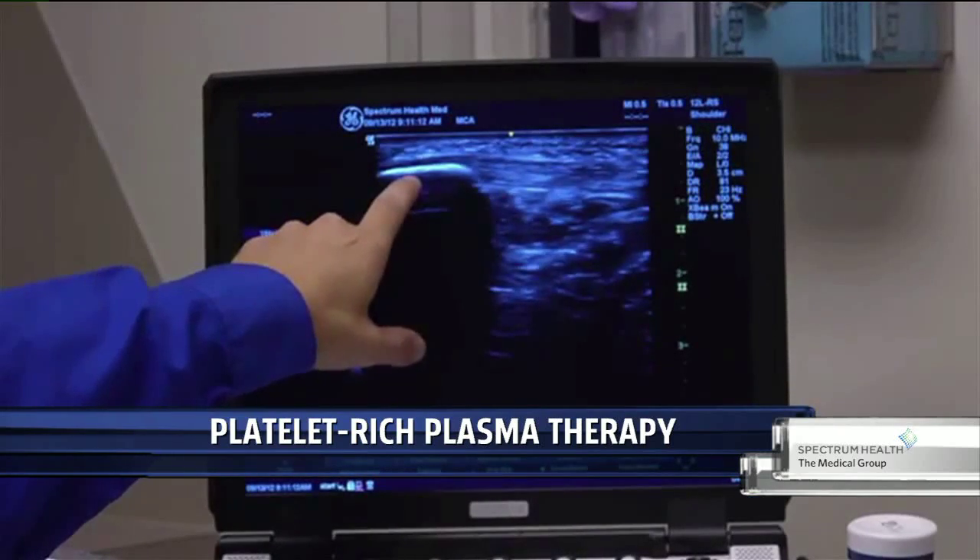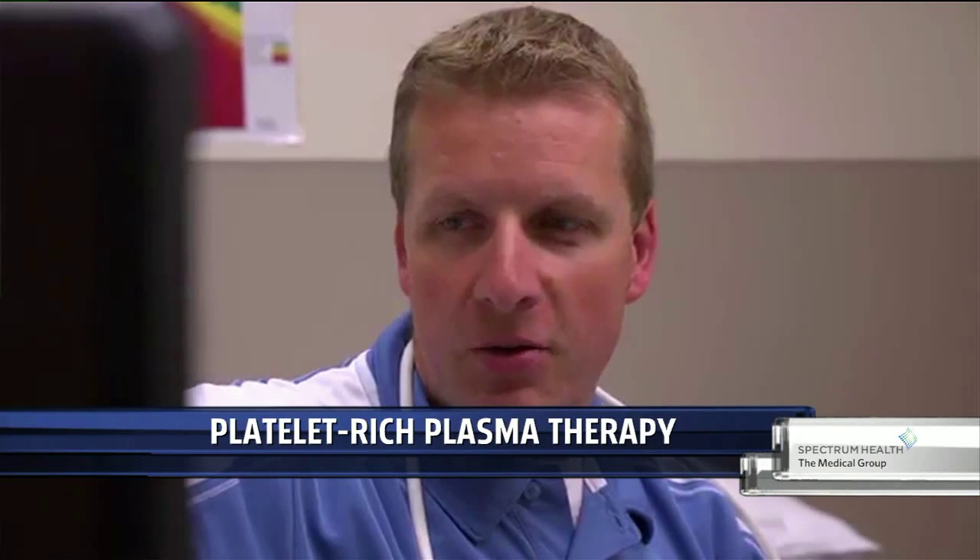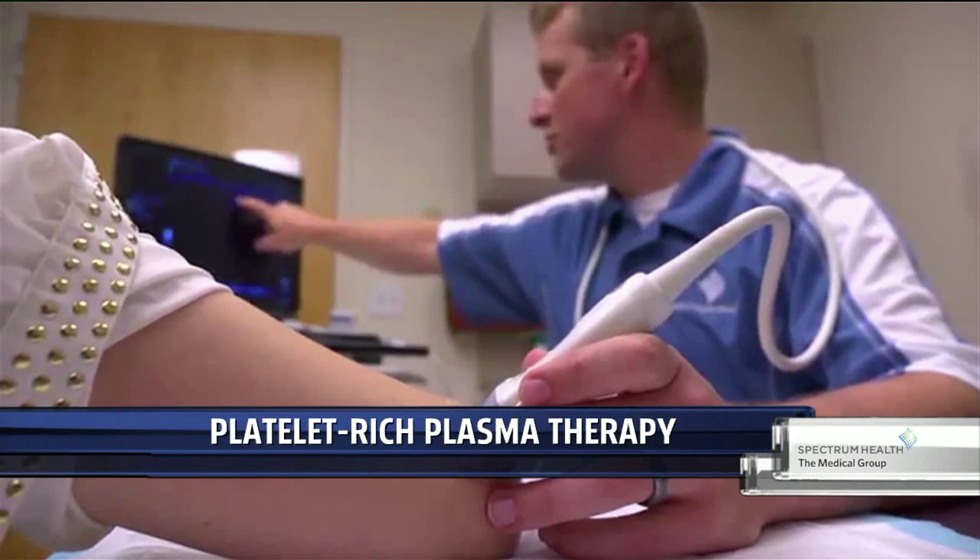Are we watching one of the procedures right now? Yes. What we're looking at here is I use ultrasound guidance for this procedure because it gets me increased accuracy and benefit of the procedure.